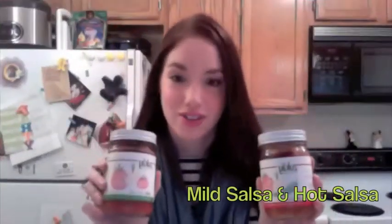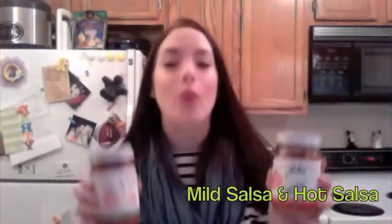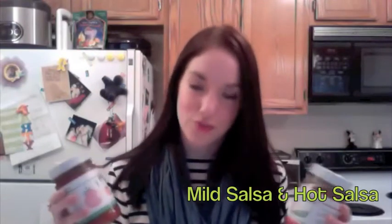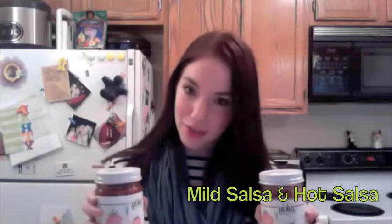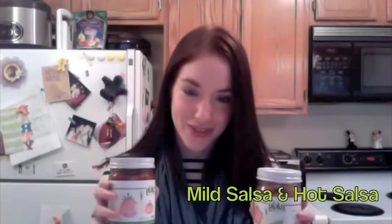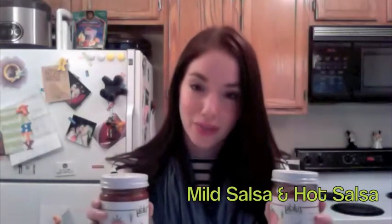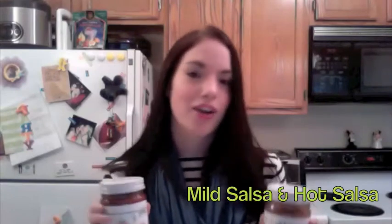Now we have the salsas — the mild and the hot. When I received these, they were at room temperature. You're supposed to put them in the refrigerator as you open them. They are fermented, so they do fizz a little bit due to all of the goodness inside, the lovely bacteria that's growing. With that being said, I tried them both without them being refrigerated.